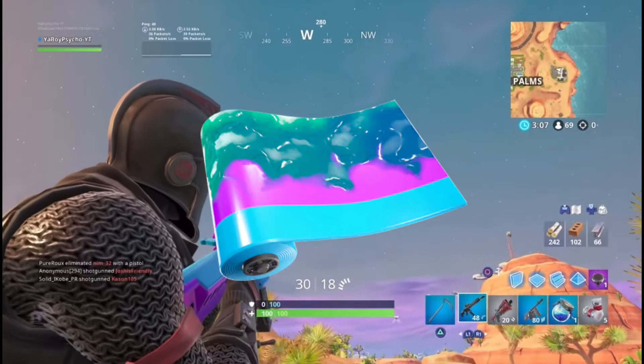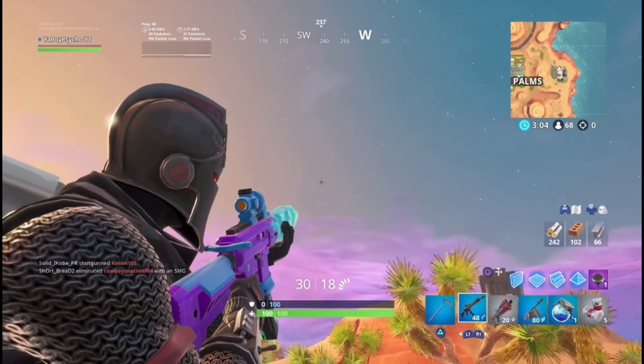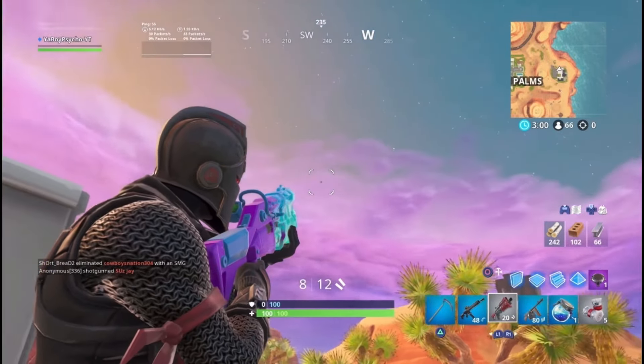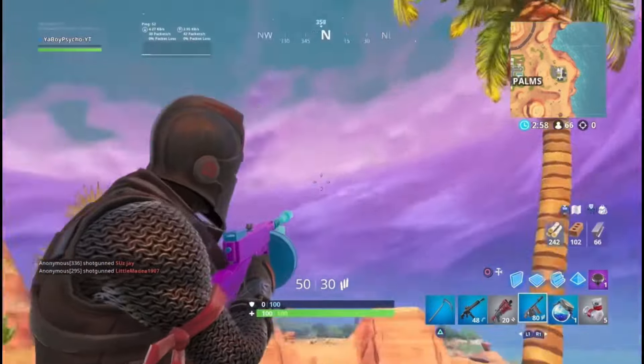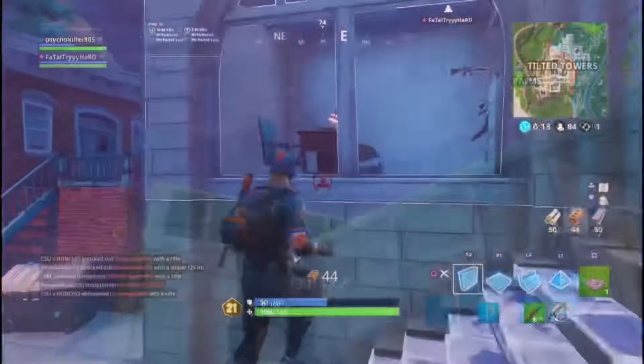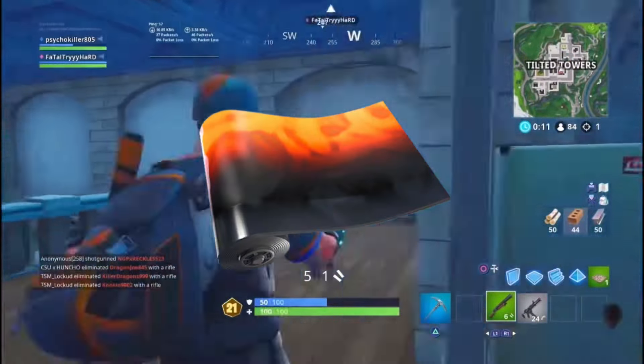For the number 5 spot, we got the Slurp wrap, which features purple and blue colors. It looks really really clean and it's 700 V-Bucks, so it's a little more expensive, but if you have the V-Bucks to get it I would say get it because it looks really clean.